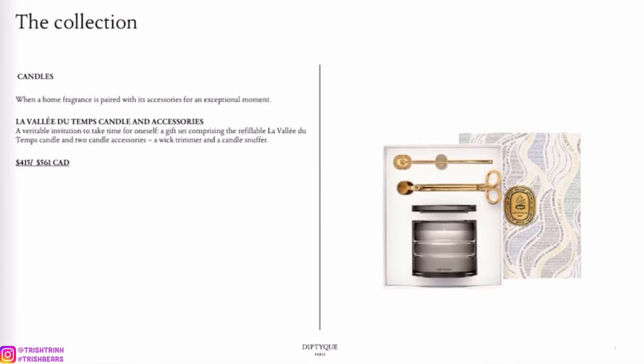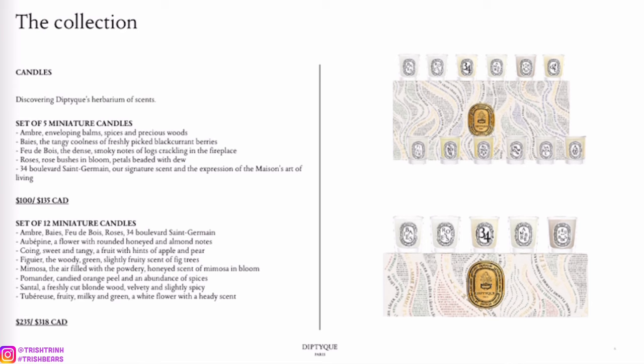Next page — this is the new refillable candles. It looks like they made a set for this, which comes with a new gold snuffer and gold wick trimmer. With the new refillable candles, once you're done using the whole candle you can just buy the refill instead of the whole vessel itself. This is a great set.